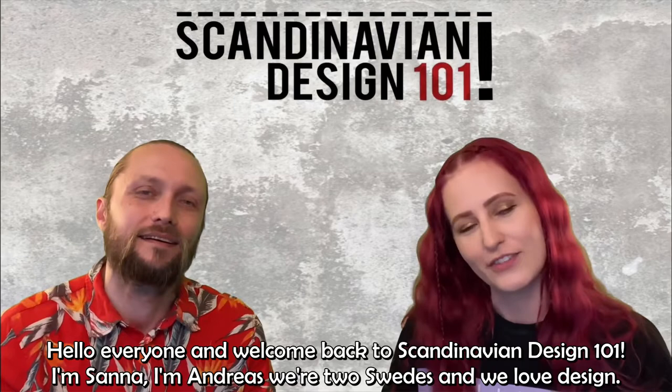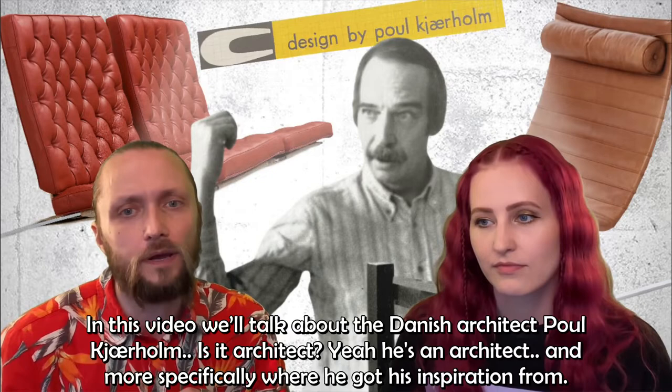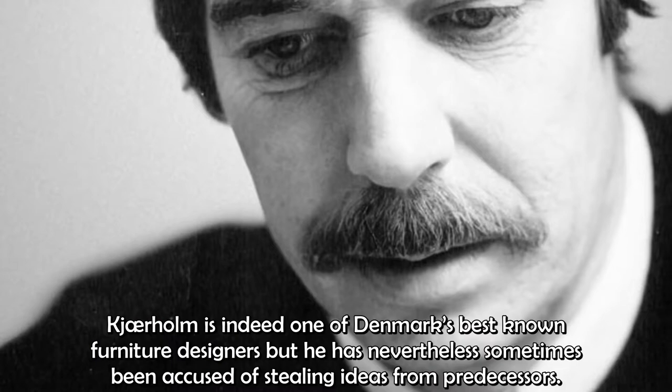Hello everyone and welcome back to Scandinavian Design 101. I'm Sanna. I'm Andreas and we are two Swedes and we love design. And in this video we're going to talk about the Danish architect Paul Kärholm and more specifically where he got his inspiration from.